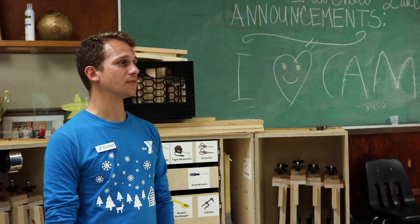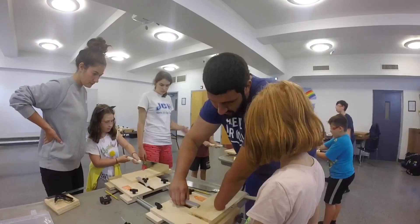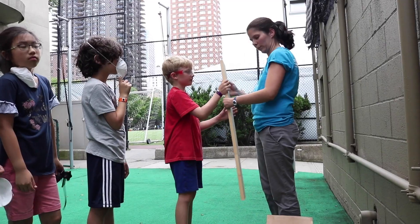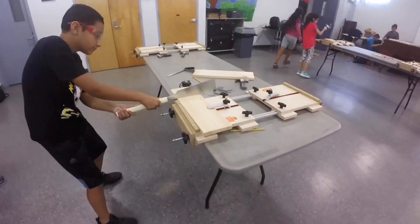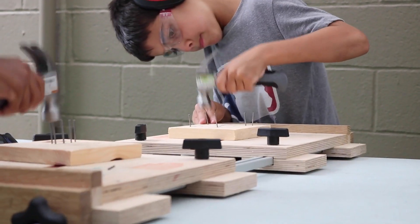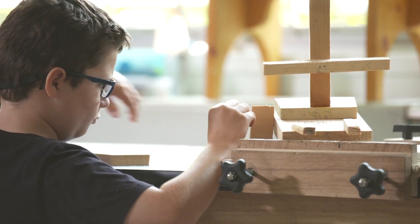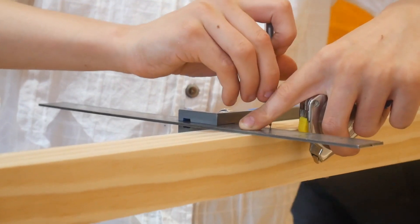We speak regularly with educators and trade professionals to evolve our programs, optimize their relevance, and ensure that they deliver what your students and staff need. As a result, we saw the need to better address student groups with specialized objectives: aspiring engineers, STEAM-focused students, and trades craftspeople.